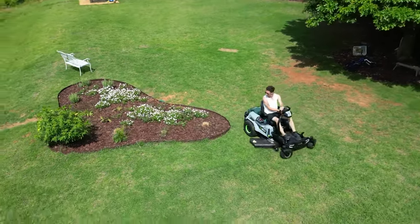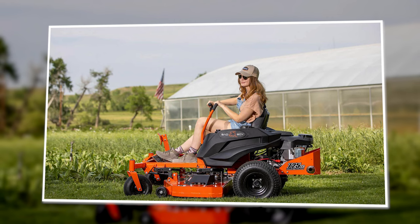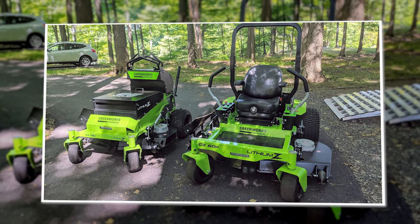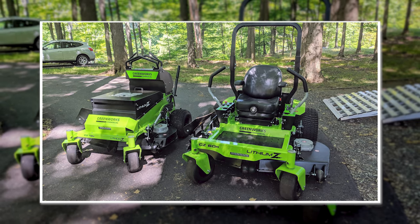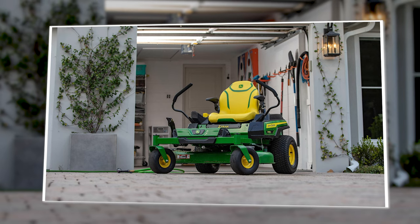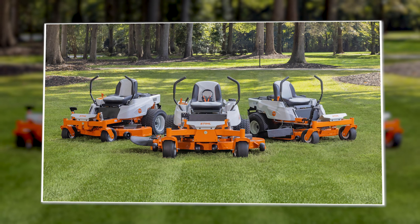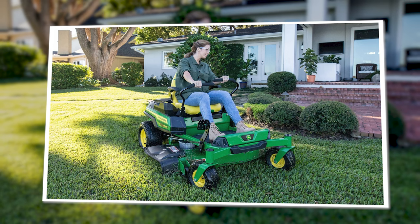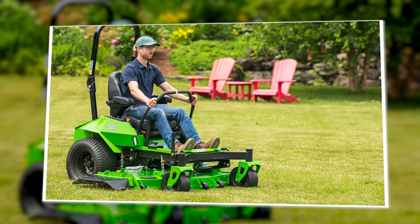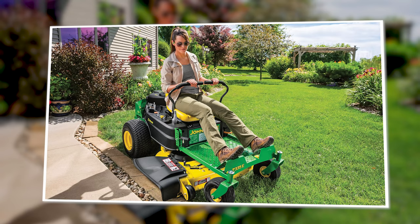Pros and cons of electric mowers. Pros: they are easy to use and easy to maintain; they are versatile and available in different power capacities; you do not run the risk of running out of fuel halfway through the job; in the absence of gasoline or fuel storage tanks, they are lightweight and easy to move around; and the speed of the rotor blades can be controlled for safer operation. Cons: they are very expensive compared to similar gas mowers, and there is uncertainty of reliability as most electric zero turn mowers are fairly new to the market.